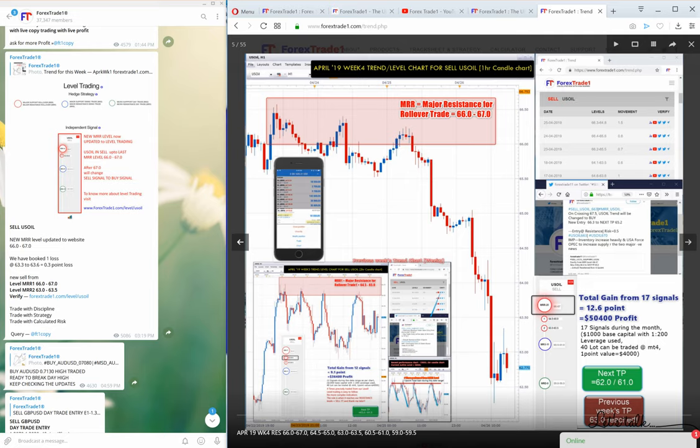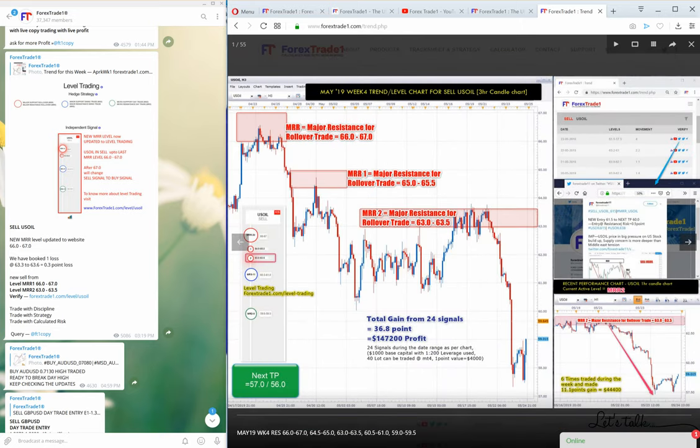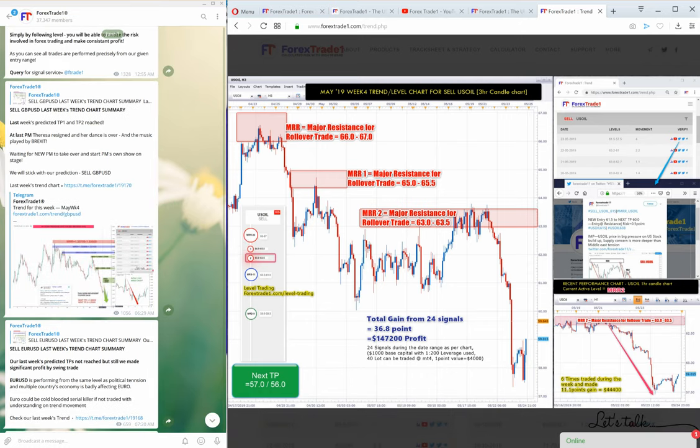In the fourth week of April, US oil turned around from 66.7 to 62.5. We predicted on the 8th of April that US oil will not cross 67. See the magic — the power of level trading — from 66.7, US oil is now trading near 58 in week four.